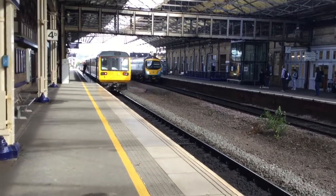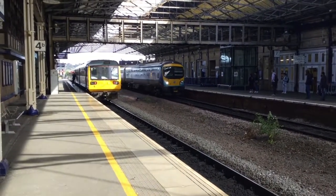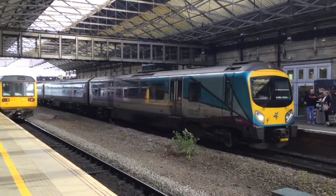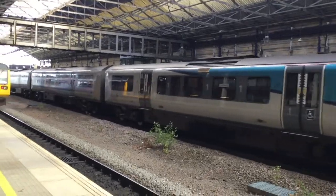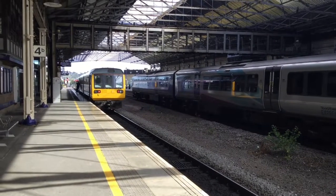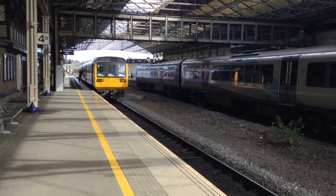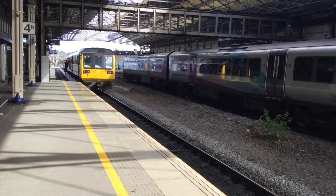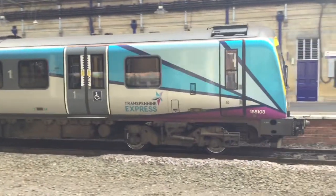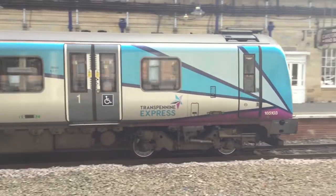Next in now is a class 185 — 185103 to Manchester Piccadilly. I'm guessing that'll be a hall service. I'll have a look now — it is a hall service. So that's 185103.